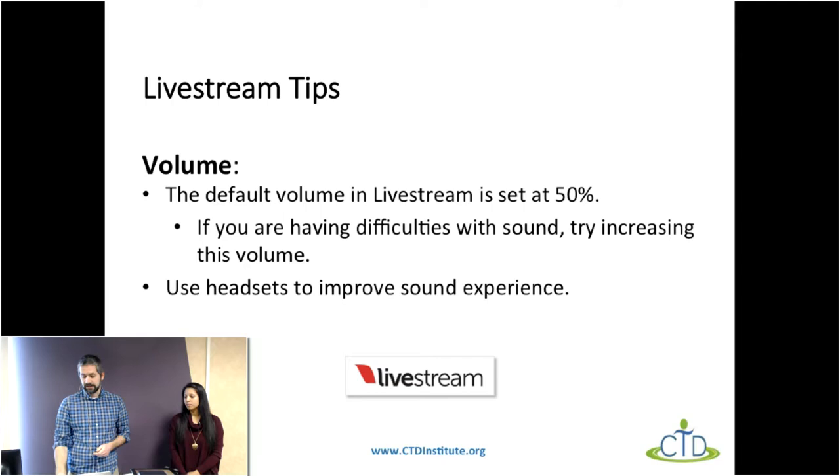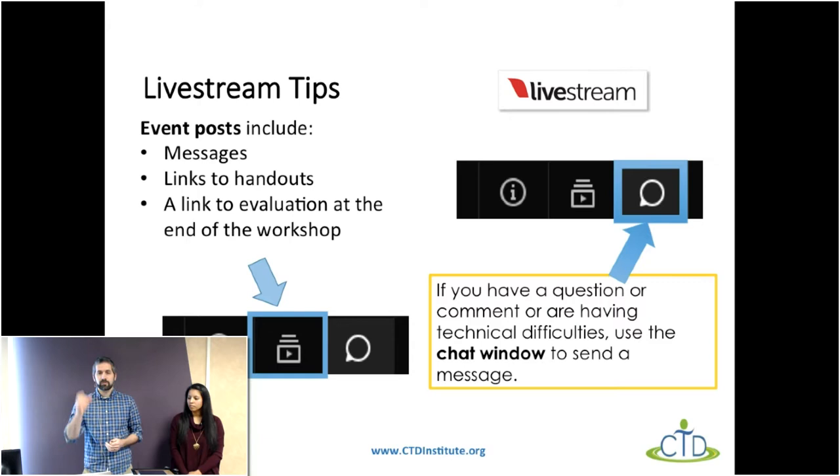A couple of things to note: up in the top right corner of the live stream window, you see a couple of different icons. One of them is the event post button — it looks kind of like a little play symbol. If you click on that, you can find links to the handouts. We have this PowerPoint as well as a handout that lists all of the different tools we're going to be looking at today, along with their prices and links to find more information.